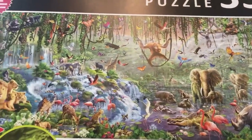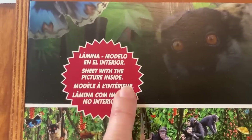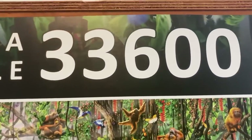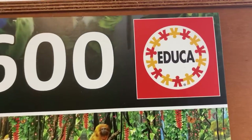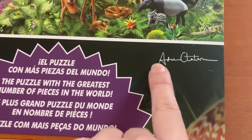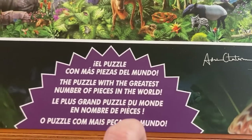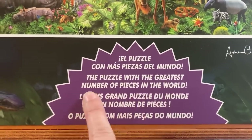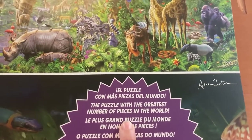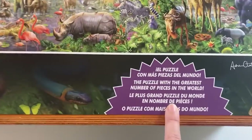That's the picture of the puzzle on the box. Up here you've got information in different languages about what's inside. It's obviously an Educa puzzle with a 33,600 piece count. Coming down here, we've got the signature of the artist, and it talks a bit about the artist on the back. Then you've got 'the puzzle with the greatest number of pieces in the world' — I assume that means it was the biggest puzzle at one stage, though I think there are bigger puzzles out there now, but it's still up there. It's a biggie, there's no denying that.